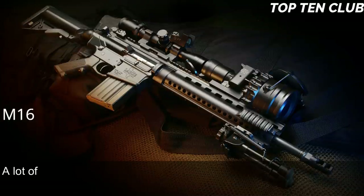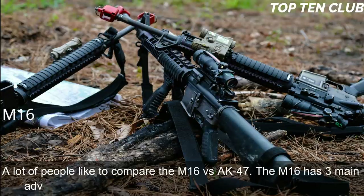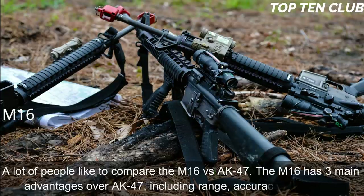The M16 and its derivatives are used by more than 70 countries around the world. The M16 has three main advantages over the AK-47: range, accuracy, and weight.